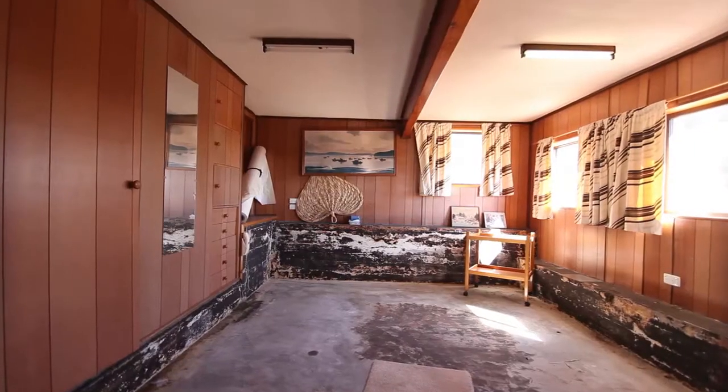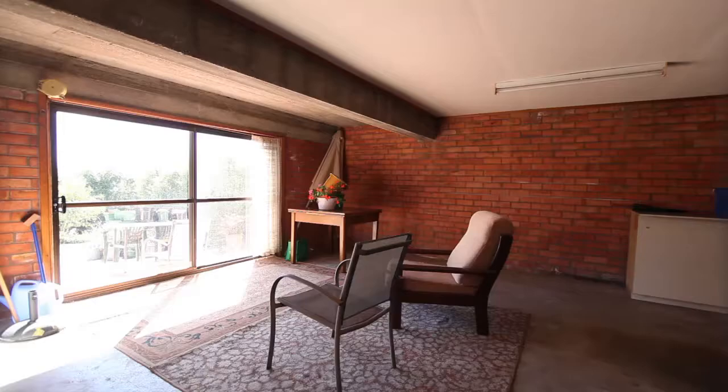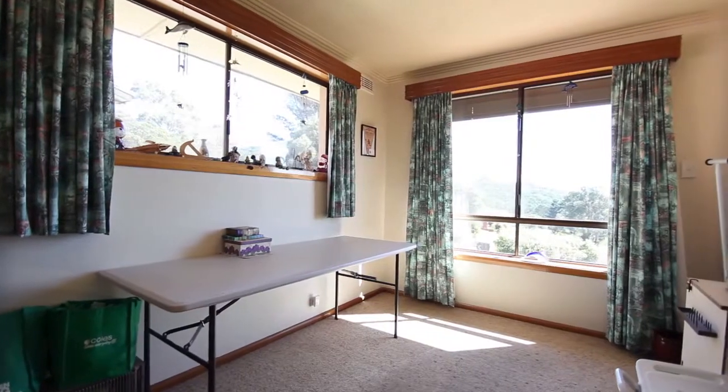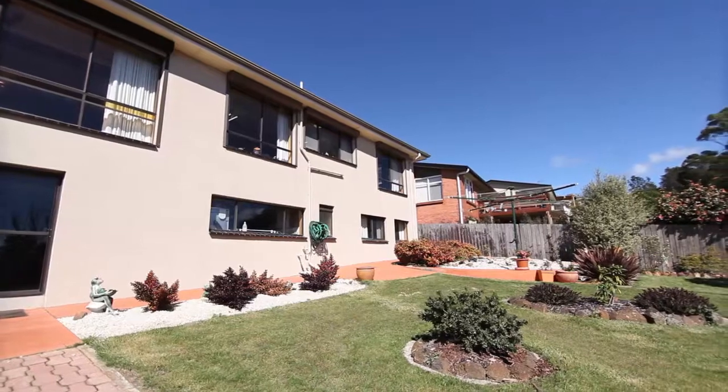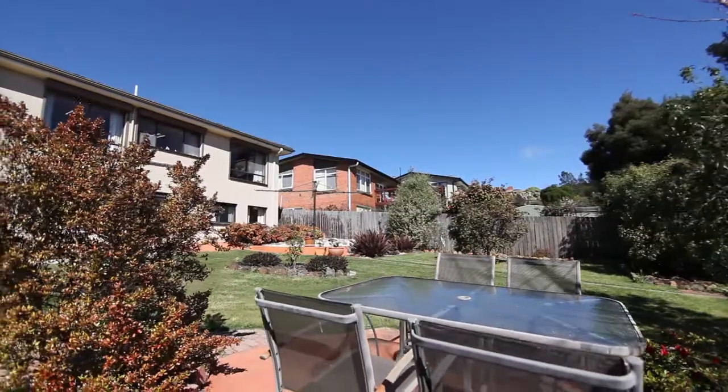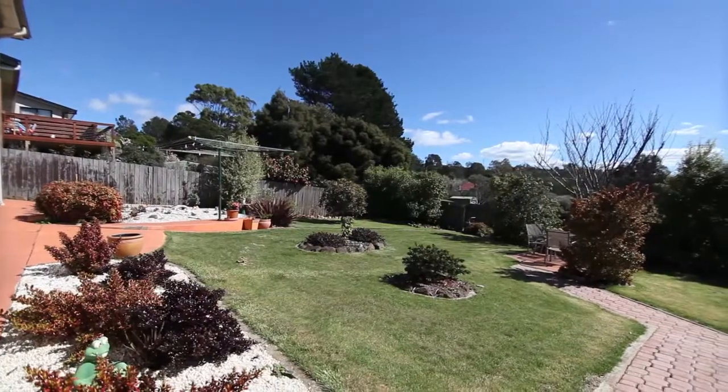There is internal access downstairs to a large single garage, laundry, second toilet and a very handy storage room. The home is situated on a 647 square metre block that is nice and level, making it an easy to look after garden.